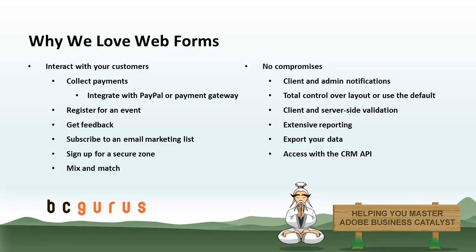That basically comes down to the fact that they allow you to interact with your customers, so you can really have a two-way conversation with them. It doesn't just have to be you publishing web content — you can get information and feedback back from your customers as well. That can take on a lot of different forms: you can collect payments, register people for events, and subscribe them to email marketing lists, which allow you to communicate with them further down the line.